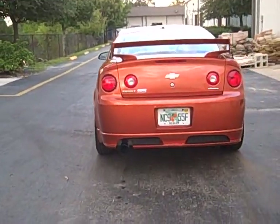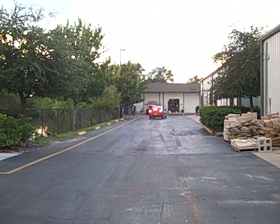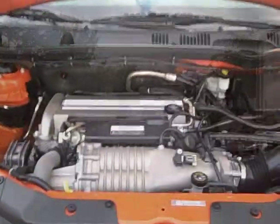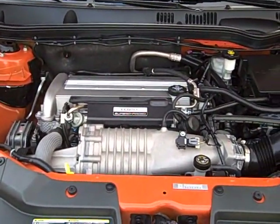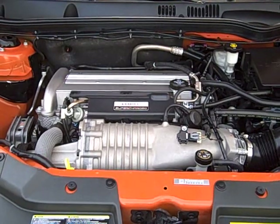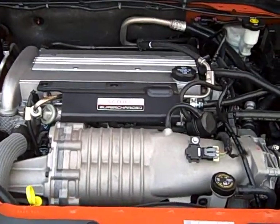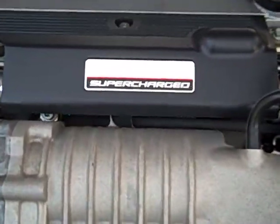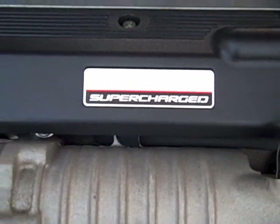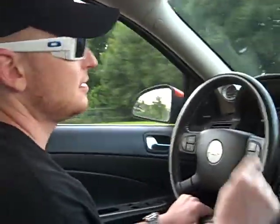This video is brought to you by S.T.A.L.A. We got another test drive today. We're in a 2006 Chevy Cobalt SS supercharged.